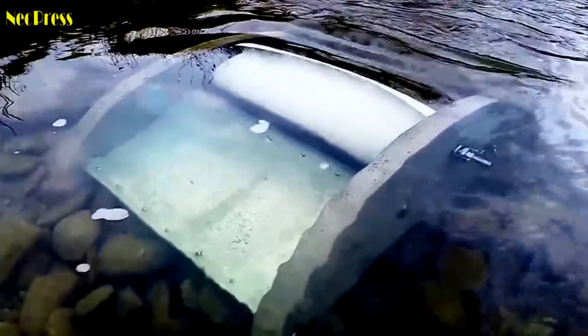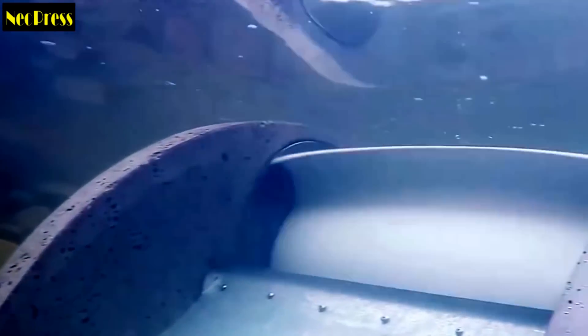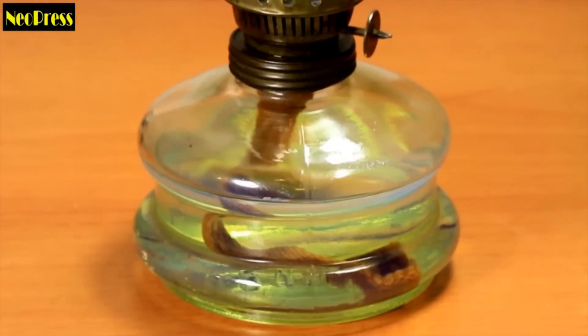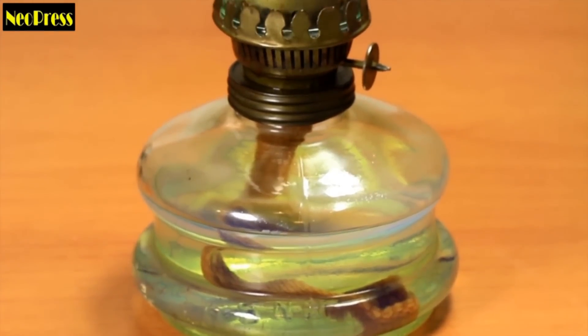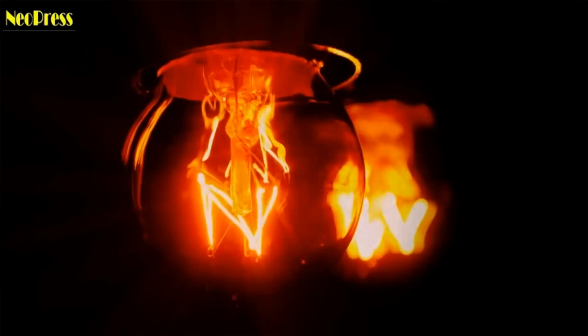Waterutter is a rotating turbine device that is installed in slow-moving water to harness moving water power to generate electricity. It can operate in water speeds as low as 2 miles an hour, though the sweet spot is a water speed of around 4 miles per hour. Waterutter Energy Solutions created this product, keeping accessible and affordable electricity in mind.